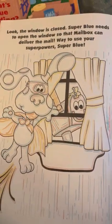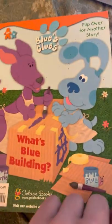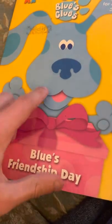But what does Super Blue need to help Mailbox with? The window is closed, so Super Blue needs to open the window so that Mailbox can deliver the mail. And there's 'What's Blue Building,' and on the other side there's 'Blue's Friendship Day,' which does not have a game of Blue's Clues.